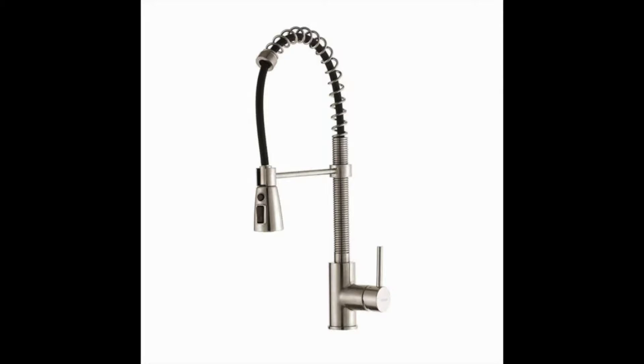In addition to the sink and the faucet, the package also includes a convenient soap dispenser.